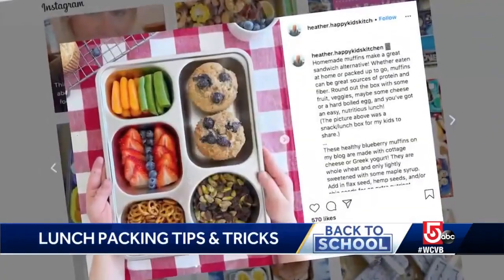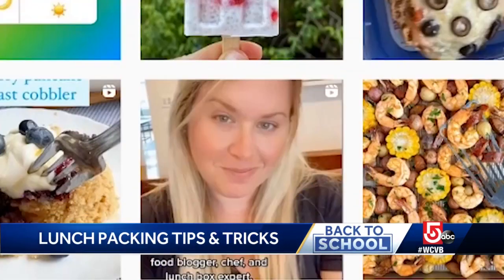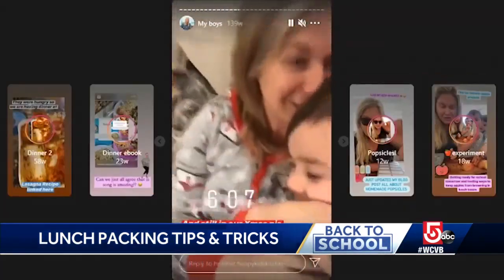Colorful, fun, and nutritious meals. That's what you'll find on the Happy Kids Kitchen Instagram page and blog, run by trained chef, cookbook author, recipe developer, and mom extraordinaire, Heather Stoller.